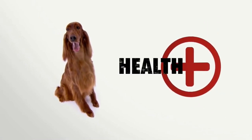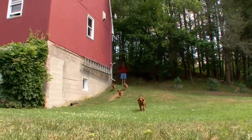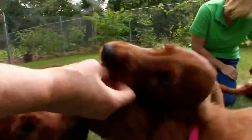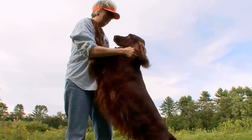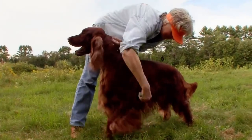On average, Irish Setters live 11 to 16 years, but they're prone to cancer, epilepsy, eye disease, and other health problems — chiefly bloat, the life-threatening condition common to all deep-chested dogs, but setters especially. Setters require regular grooming. They need to be brushed because they have that long, silky coat.